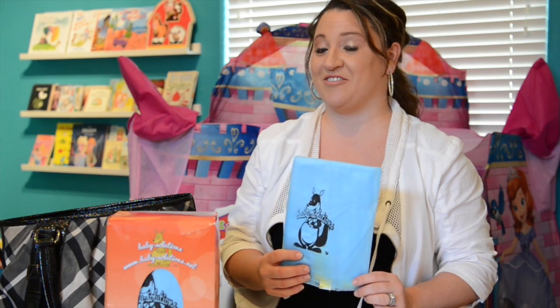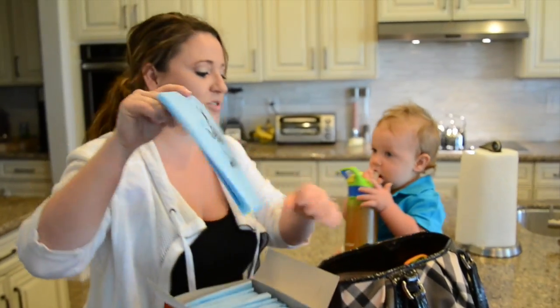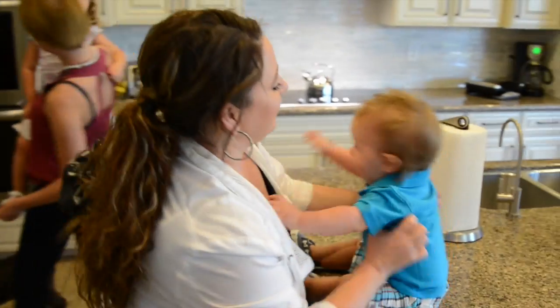Baby Solutions disposable high chair covers are mom's best friend. One of my favorite things about them is they're simple, easy to grab one out, throw it in the bag and you're ready to go.